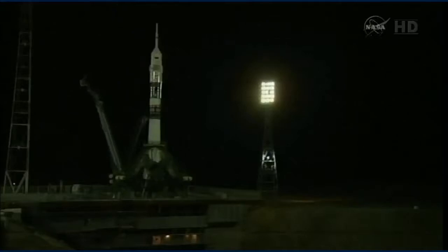35 seconds now — the first umbilical tower separating from the booster. Ground umbilical to the third stage has been disconnected. 12 seconds — the launch command has been issued.